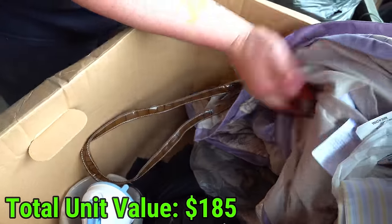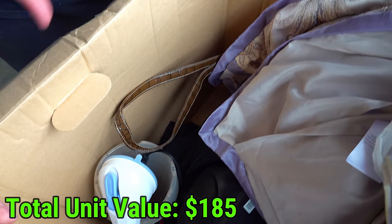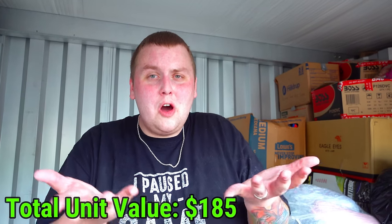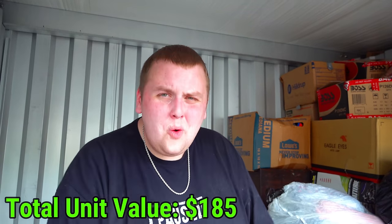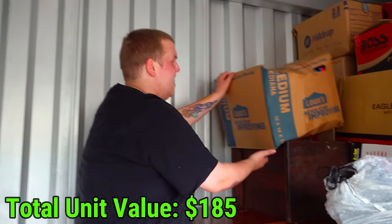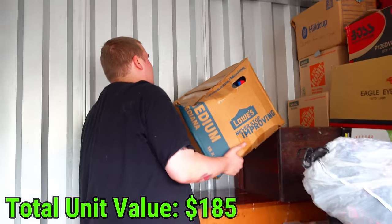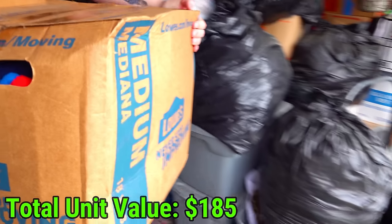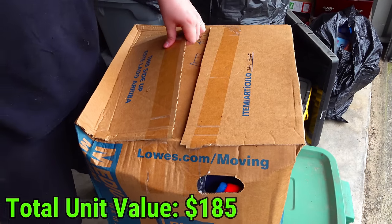A radio and one of those gross massage things I think people use for their feet. I think it's a thing in every single storage unit - I always find them. Let's get down the next one, which is also very heavy. It says 'Cloth stuff' - what is cloth stuff?